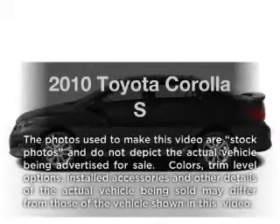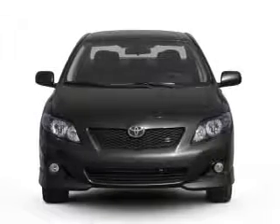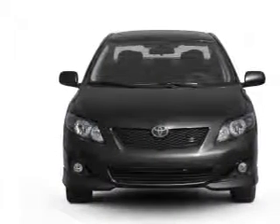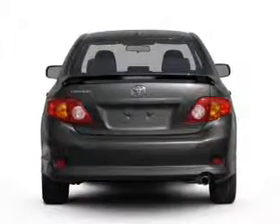Introducing the 2010 Toyota Corolla. If you're looking for a first-rate auto, this one could be yours today with an efficient four-cylinder engine. The powertrain includes front-wheel drive driven by an automatic transmission.